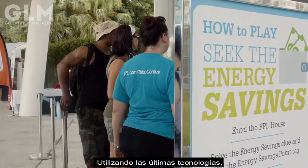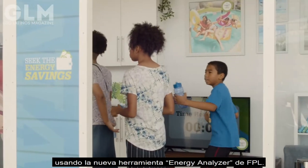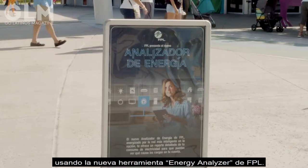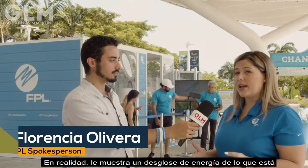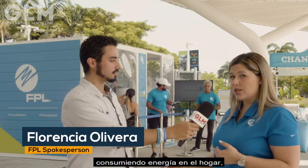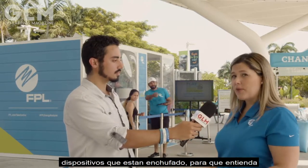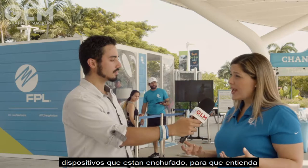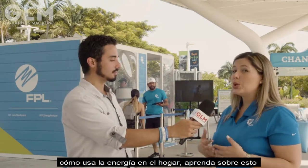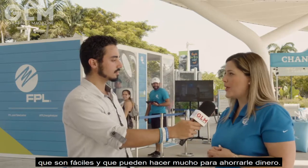While using one of its latest technologies, players will be able to solve clues and win points using FPL's new energy analyzer tool. The tool is really cool — it actually shows you an energy breakdown of what you're consuming energy on at home, whether it be ACs, your major appliances, or devices that you have plugged in, so that you understand how you use energy at home. You learn about it and also learn some great tips that are easy and could go a long way to save you money.